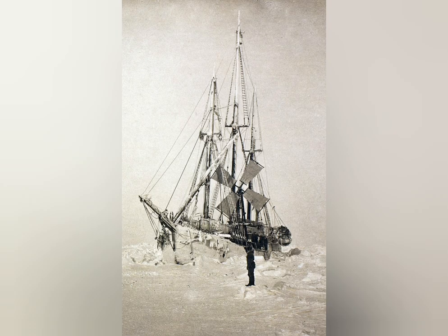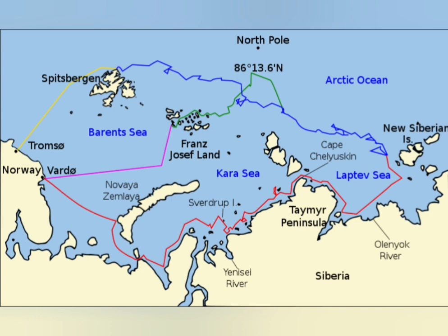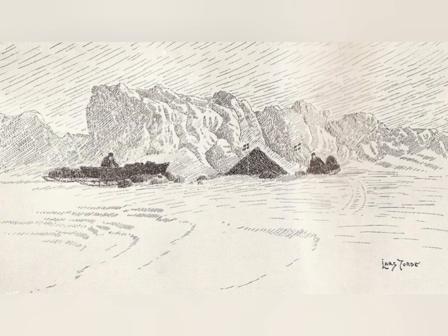Nansen succeeded in getting finance for his expedition and would embark from Vardø in northern Norway in June 1893, going east along the Siberian coast. Fram brought along a crew of 12, including Nansen. Being aware that the ice flow would not bring them exactly to the North Pole, he stopped at Khabarova in Russia to acquire Samoyed dogs for the dog sled that he brought along for the trip from Fram to the Pole.